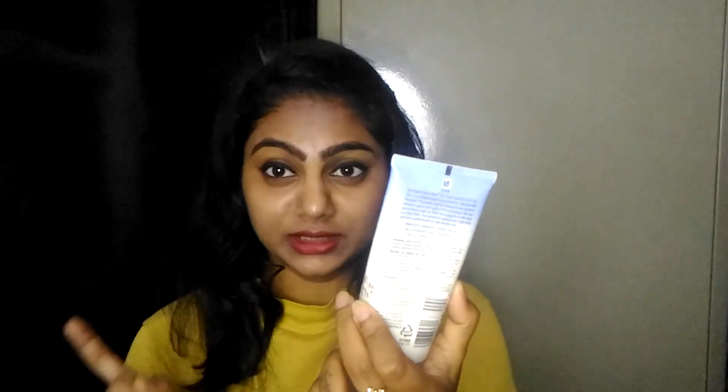So guys, what I am talking about is the Neutrogena Ultra Sheer Dry Touch Sunblock Cream. I purchased it because my skin is oily, so I thought this would work for me. I purchased it last summer.